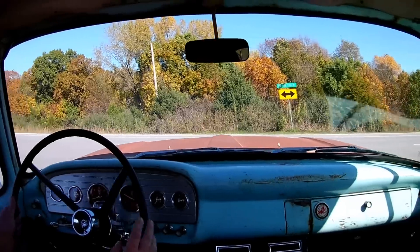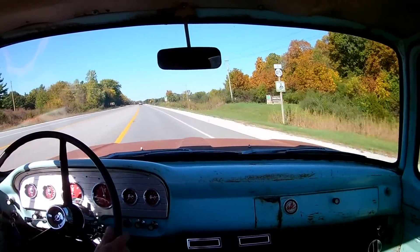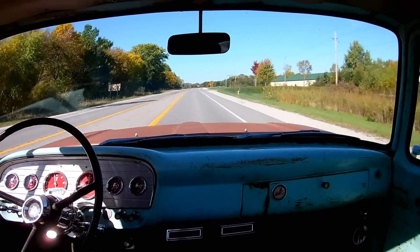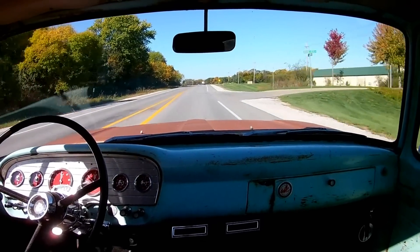Hey guys, she's on the road. I know it's been a long time since I've uploaded anything and I've got a good reason for that — I've been driving the truck. Over 800 trouble-free miles so far. I can't even put into words how much fun this thing is to drive. I'm enjoying every bit of it.